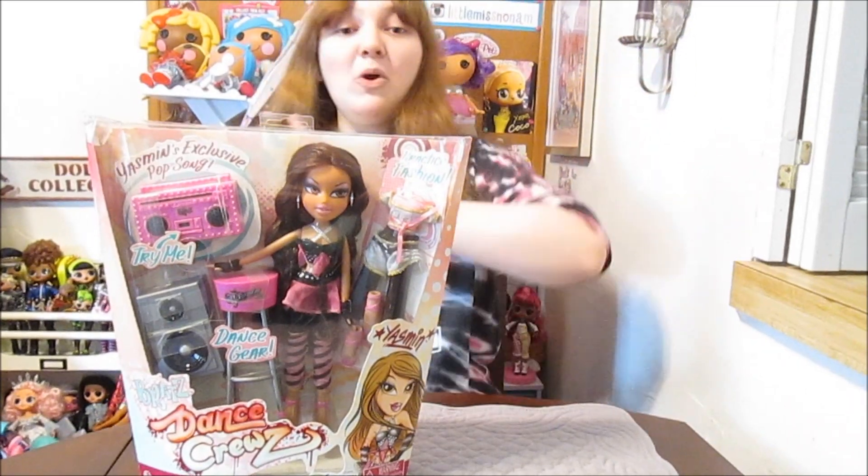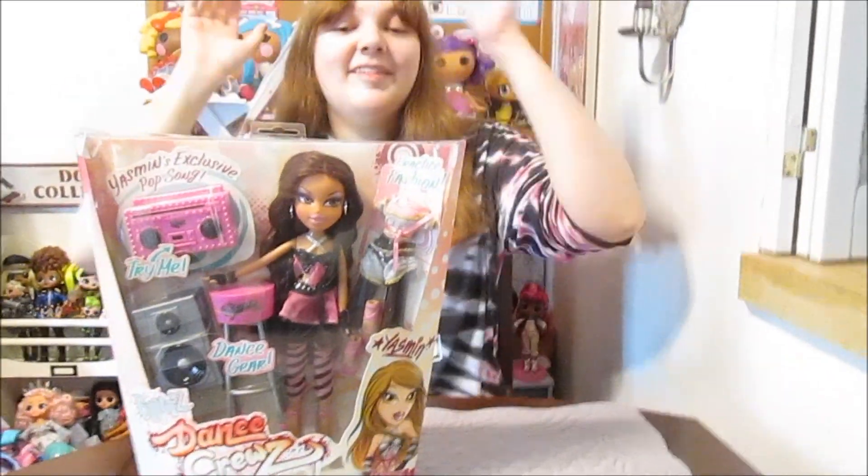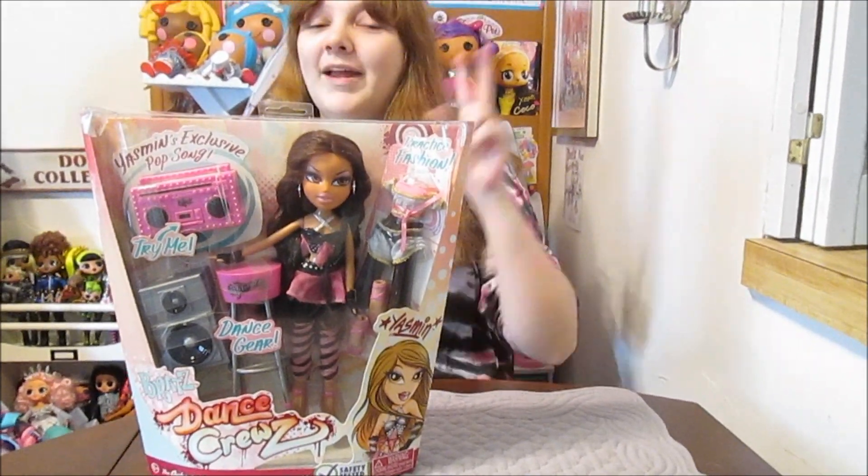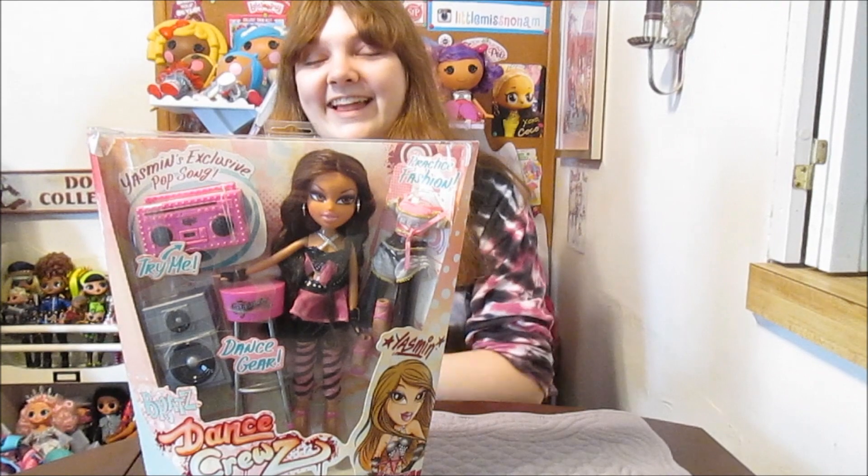Hi everyone, it's Banana, and today I'm going to open up and review this Bratz Dance Cruise Yasmin. We are super excited. This is my second Dance Cruise doll. I'm really excited. I love this line.